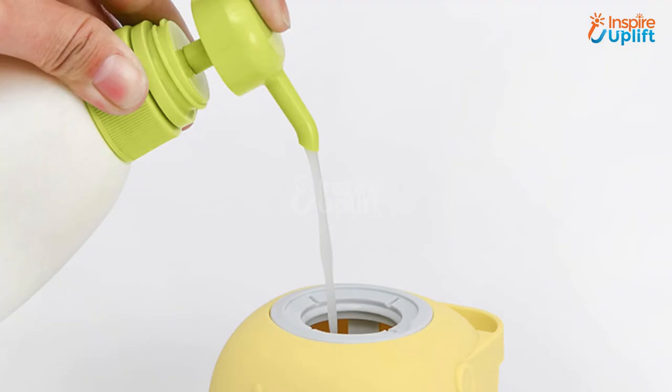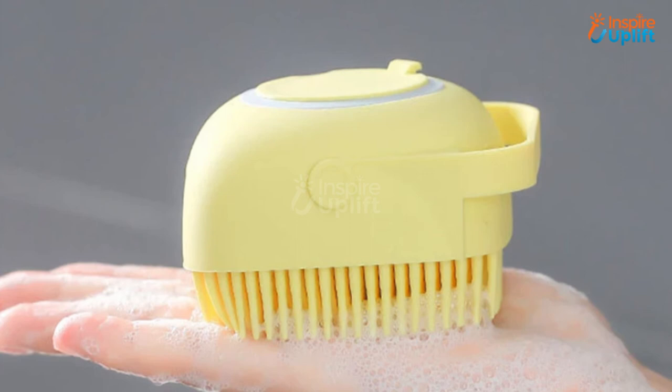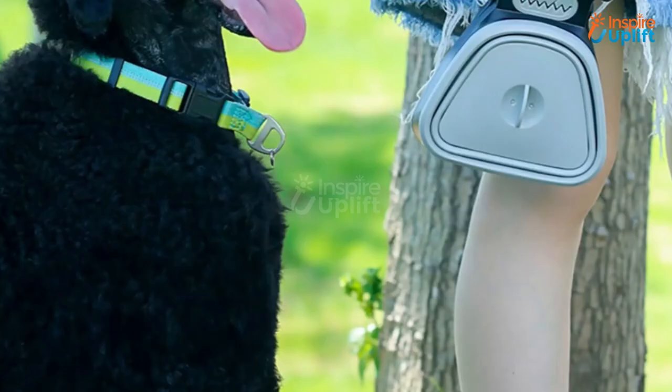At number 2 we have dog shampoo dispenser brush. The shampoo dispenser brush for dogs has an opening at the top from which you can pour the shampoo inside. This dispenser brush is not only for dogs, but you can also use it for your cats and other animals too.